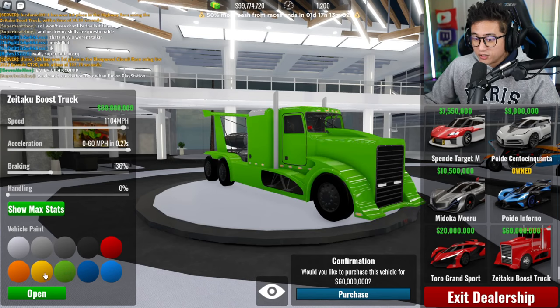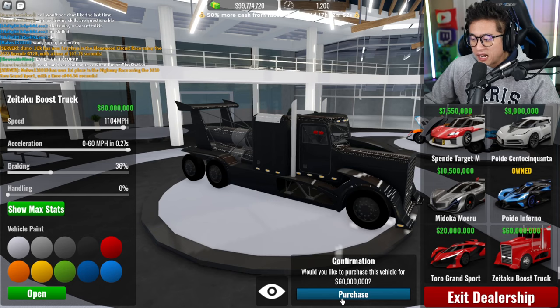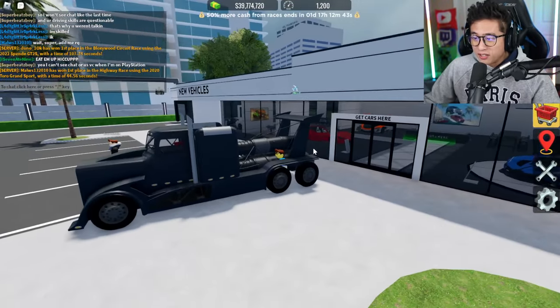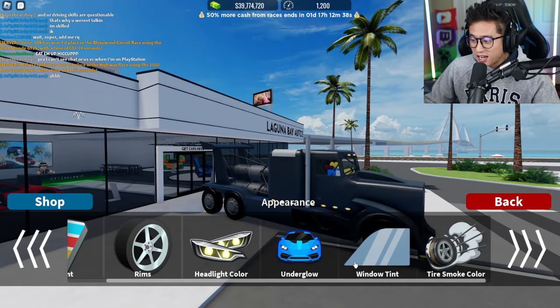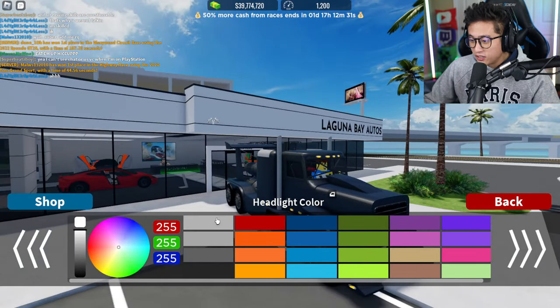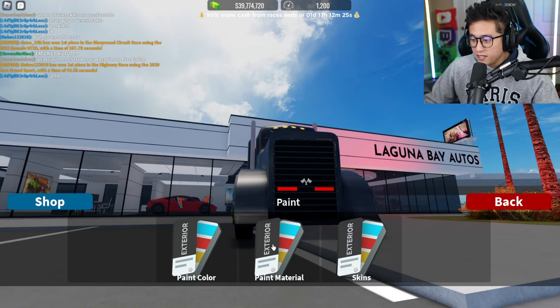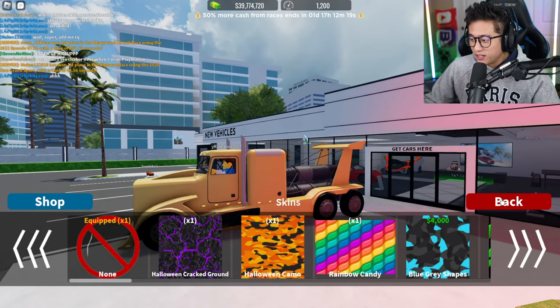Let's go ahead and buy this for 60 million dollars, but in a different color. Orange looks sick, but let's go with black so we can be the menacing guy. We just dropped 60 million dollars on a truck! Now we have to put some wild upgrades on this. Headlight color — we're going with red, because we're a black widow. Paint material — we're going with gold.